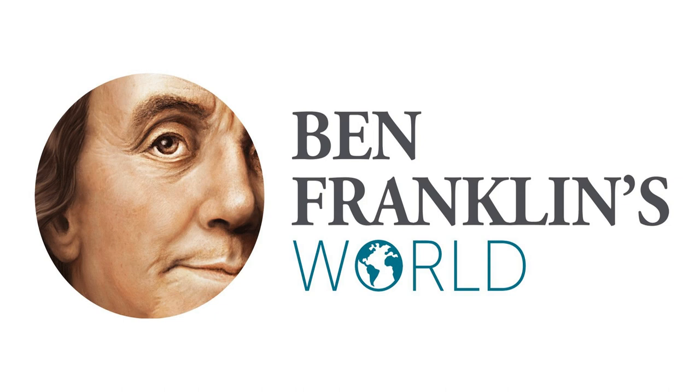Ben Franklin's World is a production of the Omohundro Institute, and this series was made possible with support from Mass Humanities.